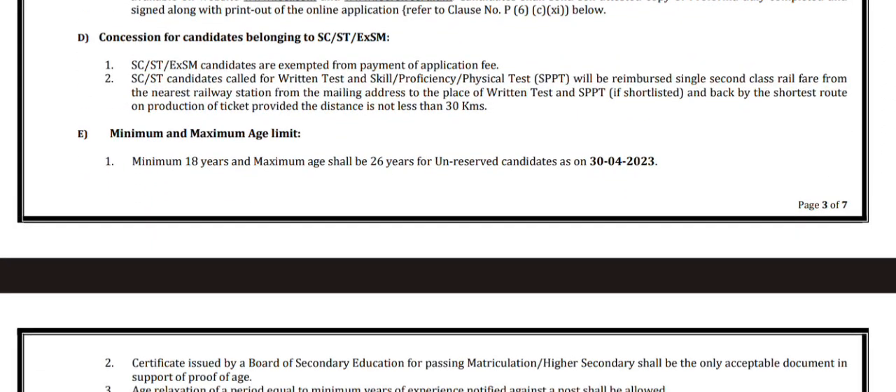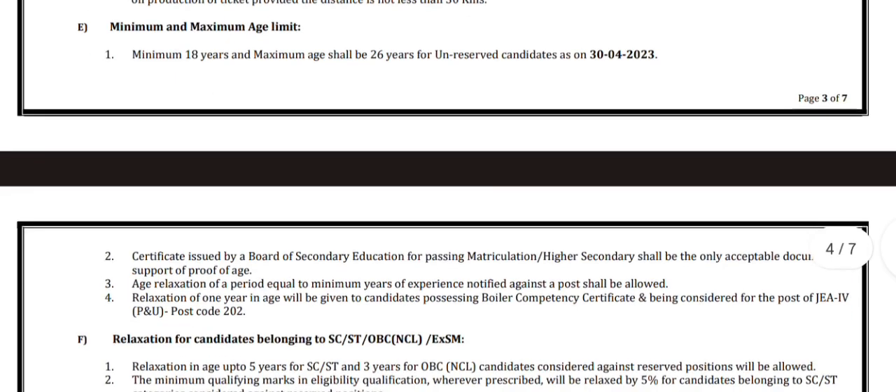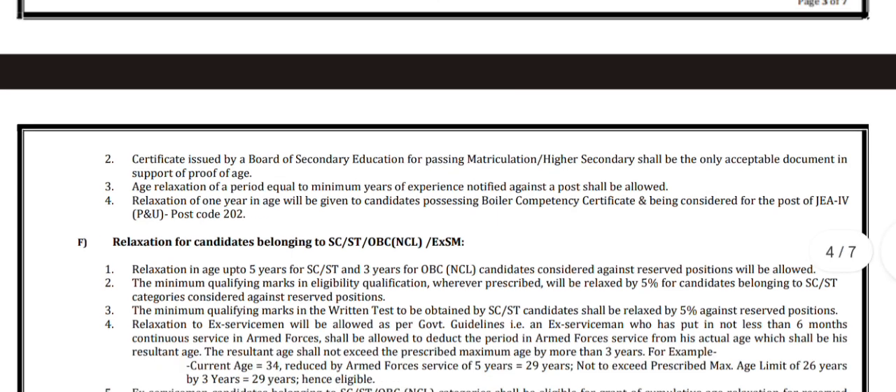The minimum and maximum age limit is given here. The minimum age limit for the candidate is 18 years and the maximum age limit shall be 26 years for unreserved candidates as on 30th April 2023. The certificate issued by the Board of Secondary Education for passing matriculation or higher secondary shall be the only acceptable document as proof of age.